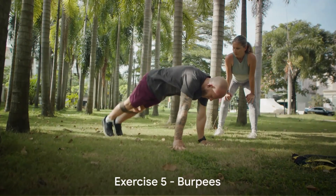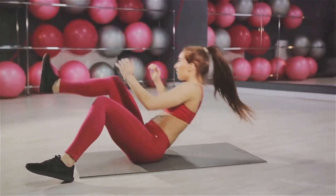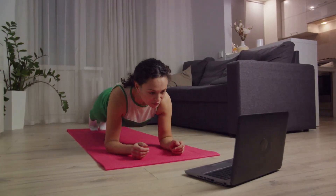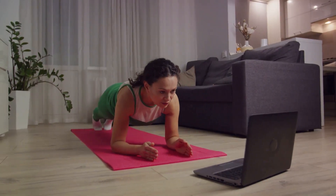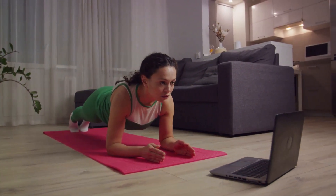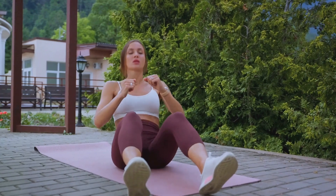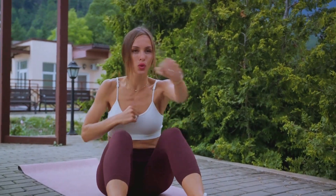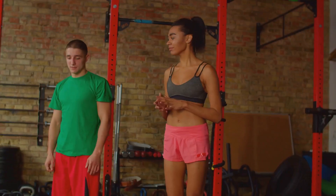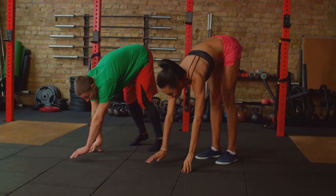Our final exercise for reducing belly fat is burpees. Don't let the playful name fool you — burpees are a powerhouse exercise, combining strength training and aerobic elements to deliver a full body workout. This exercise is fantastic for increasing your heart rate and burning calories, making it particularly effective for belly fat reduction. Here's how to perform a burpee in four simple steps: First, stand tall with your feet hip-width apart. Second, squat down and place your hands on the floor in front of you, just outside your feet. Third, jump your feet back to softly land on the balls of your feet in a plank position, with your body forming a straight line from head to heels.